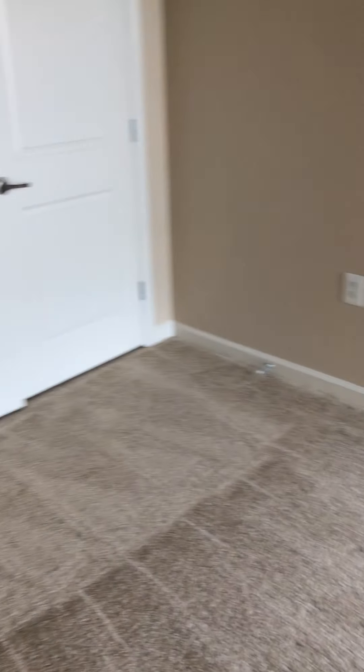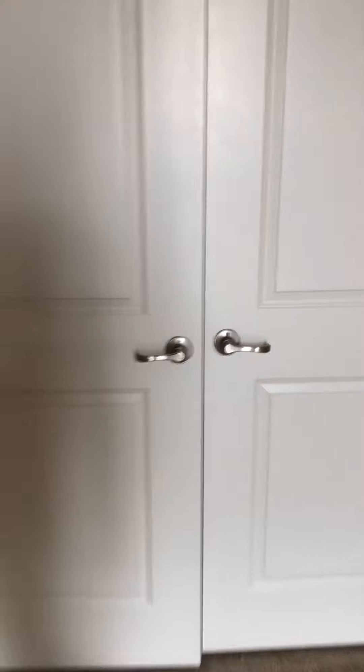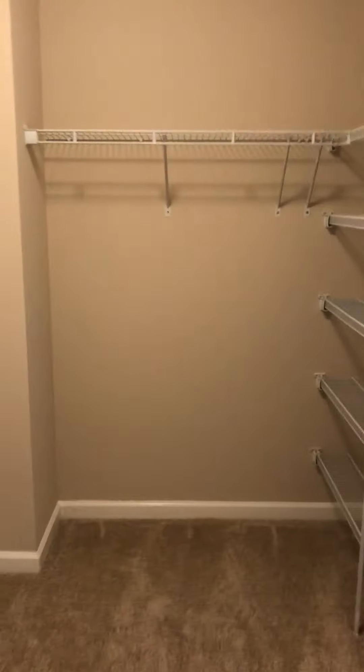Then we come to the master bedroom — a huge space in here. This one will have two sets of closets: first, a big two-door open closet, as well as a walk-through closet, so even more space with lots of storage in here.